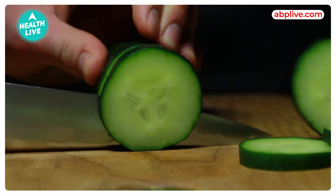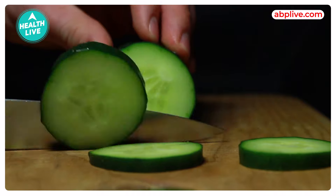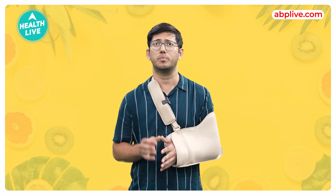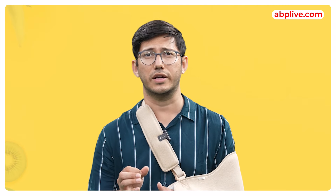This low-calorie veggie, if you add it in salad, sandwiches, rolls and smoothies, will be very beneficial for you, because it contains antioxidants and anti-inflammatory compounds which promote your skin health and reduce the risk of chronic diseases.